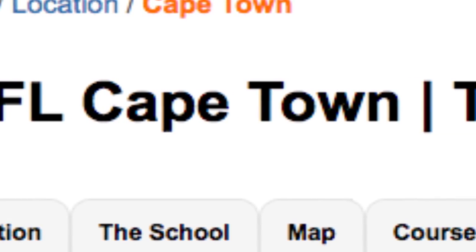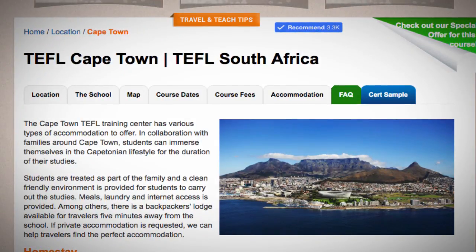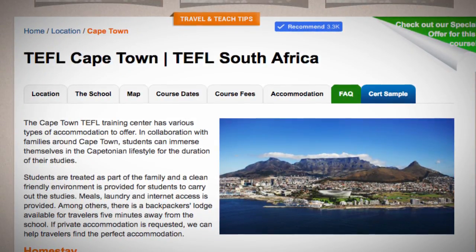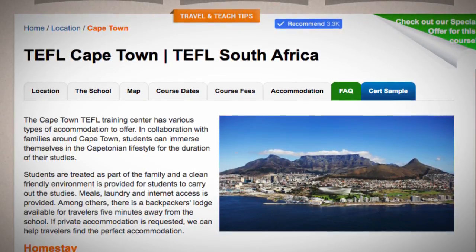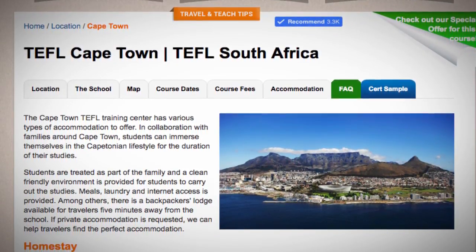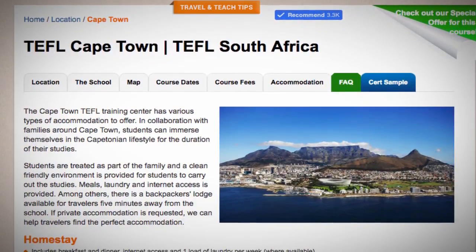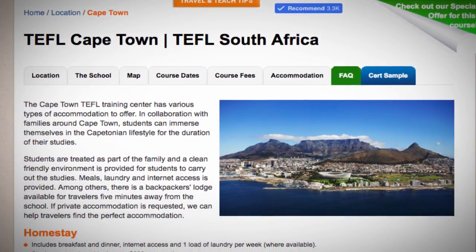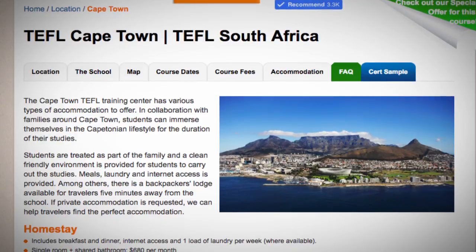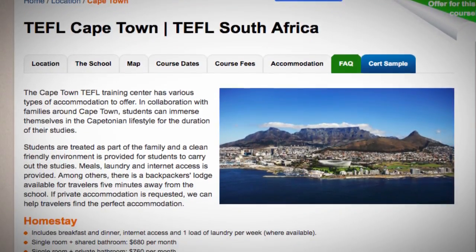TEFL Cape Town. The Cape Town TEFL Training Center has various types of accommodation to offer. In collaboration with families around Cape Town, students can immerse themselves in the Capitonian lifestyle for the duration of their studies. Students are treated as part of the family, and a clean, friendly environment is provided for students to carry out their studies. Meals, laundry, and internet access are provided.